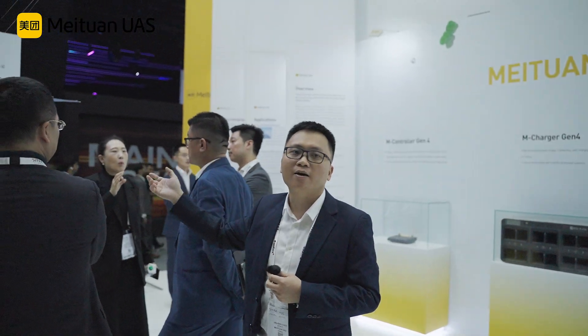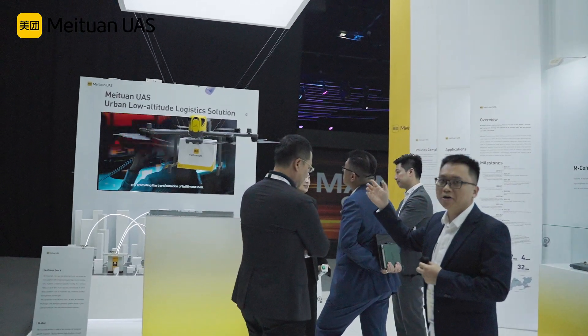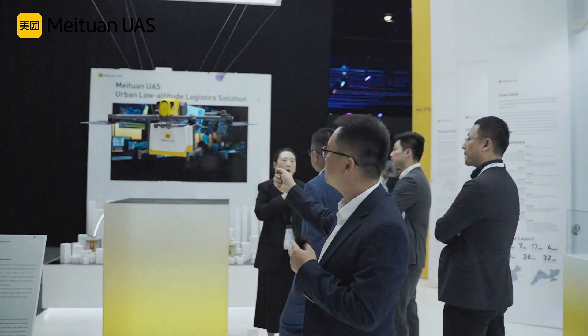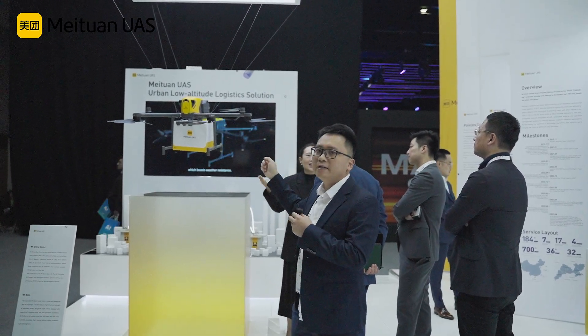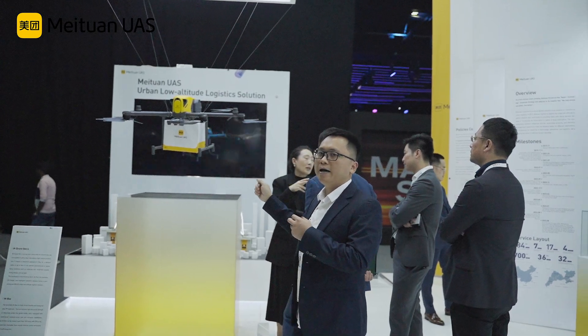Could you please explain to us the part you are in charge of? So here you can see this is our new generation of the delivery drone of Meituan UAS. This drone is a multi-rotor. It has six rotors. We can carry 2.5 kilograms for customers in less than five kilometers in less than 10 minutes.